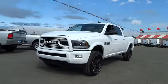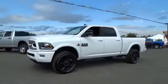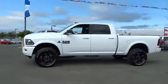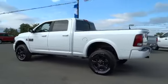2018 Ram 2500. The Dodge Ram 2500 is the 2010 Truck of the Year winner. It's the hardest working truck in the tow business. Here are some of this vehicle's great options.